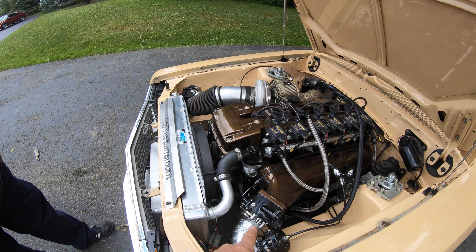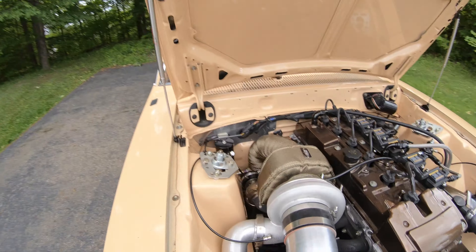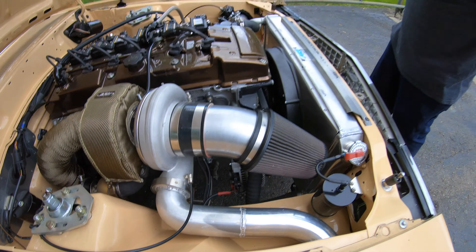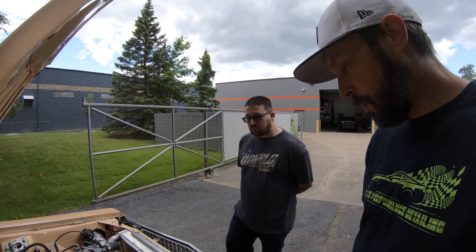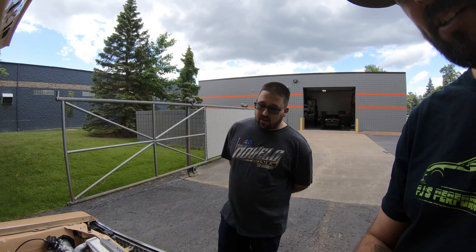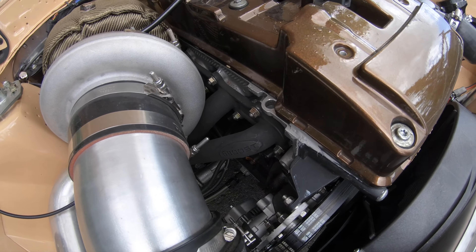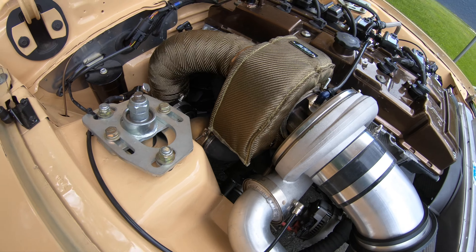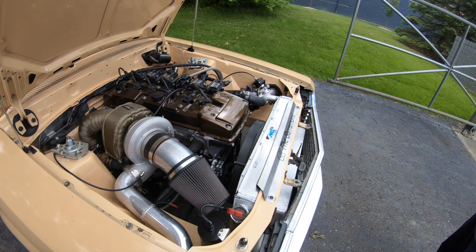It's got a Motion Raceworks throttle body, a Tial blow-off valve, and the wastegate is now a Turbo Smart 60 — he had some trouble controlling boost from the beginning with a single 60. The turbo kit was built by Jeff Chandler Jr. over at Pure Performance. The turbo header is pretty common in Australia — similar concept to an LS turbo header but made for the Barra. The wastegate dumps straight to the ground right now.